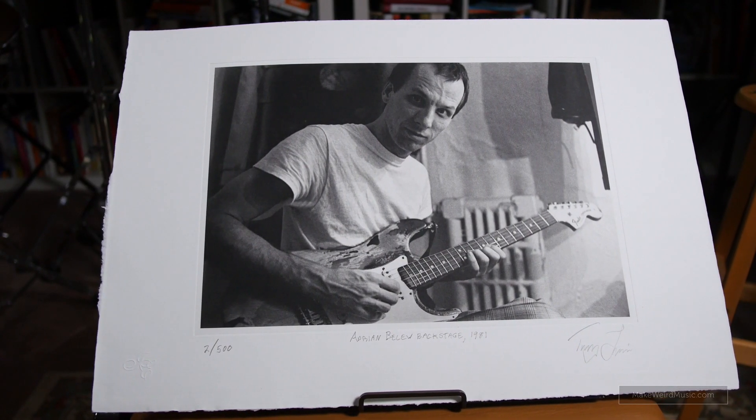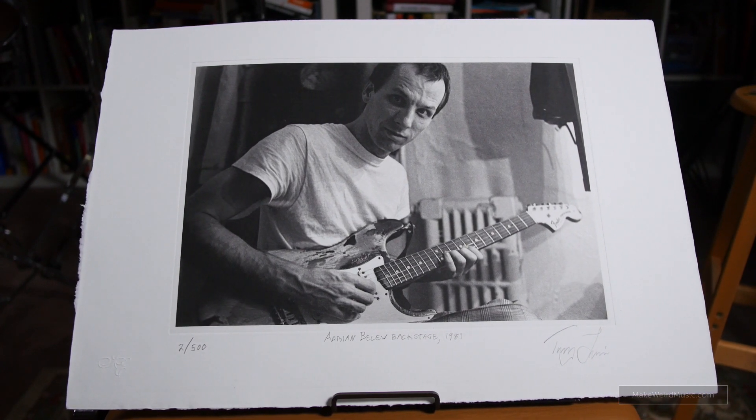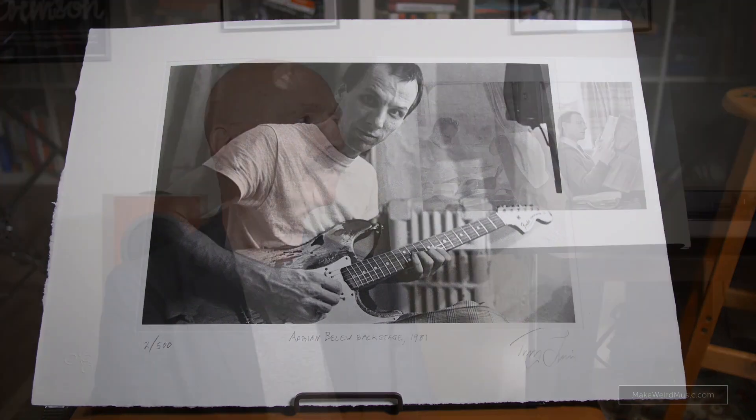Tell us about the King Crimson photograph box set and what is in it. It's eight prints, very high quality — I can't tell you all the technical details about the printing, but John can. It's really the work of a lifetime of photos on the road and tens of thousands of pictures of King Crimson on the road. These are my favorites, and they each tell a story. They each represent that I was lucky to be in that place at that time, with a vantage point that other people don't have — from on stage or from backstage, being in the band.